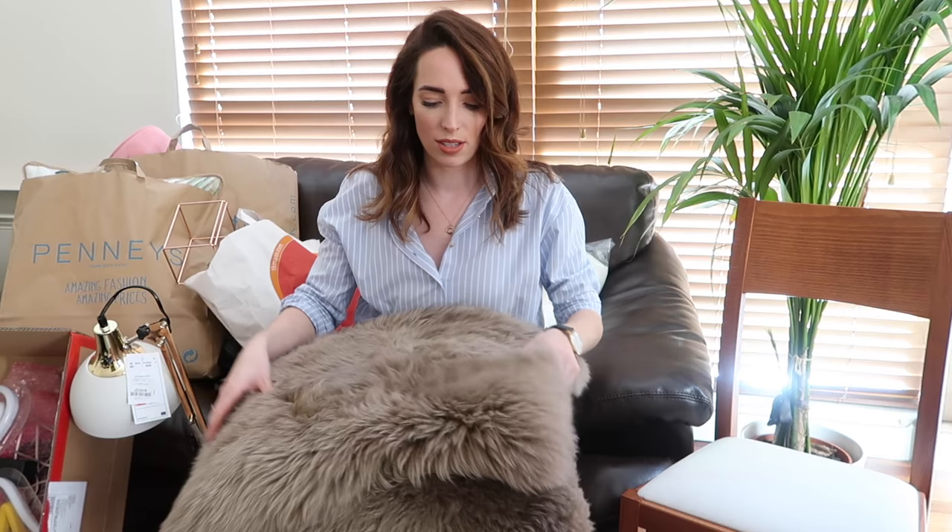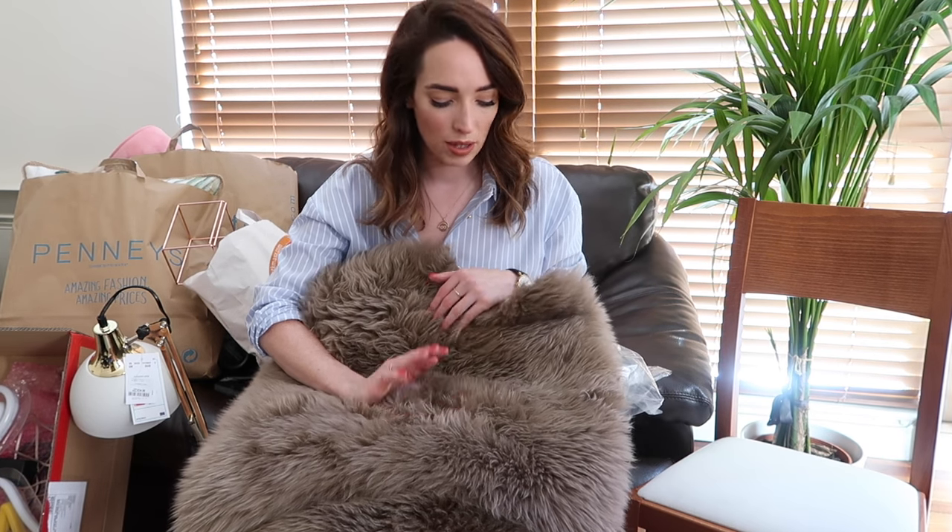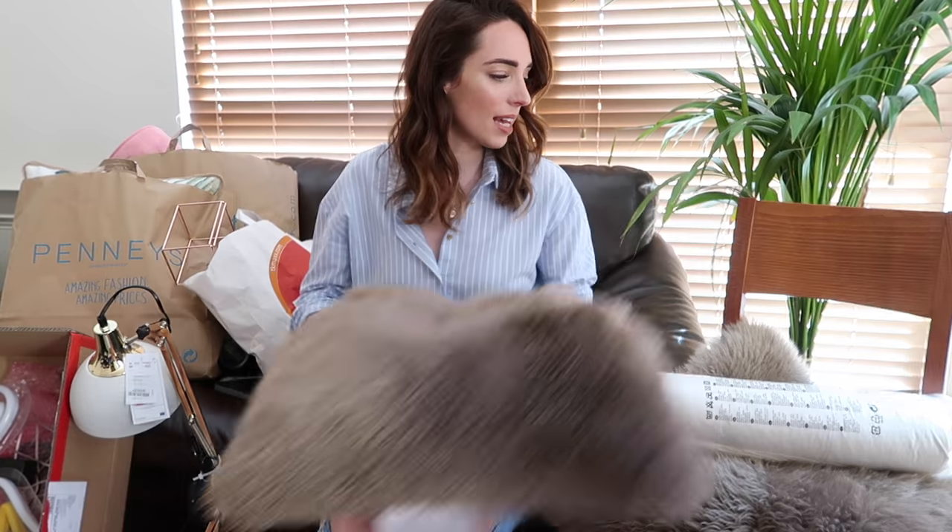Another purchase from Ikea that I'm so pleased with are these sheepskin cushions. They're sold as just the cushion cover and you buy the cushion filler separately. They were twenty euro each for the covers, which seems a little expensive for Ikea, but it's actually real sheepskin. I had looked at similar cushions in TK Maxx — something really similar was about forty-four euros for one cushion — so I'm delighted with these. I'm not sure yet if I'm going to use them for the couch or the bed, but I knew I'd use them for something.